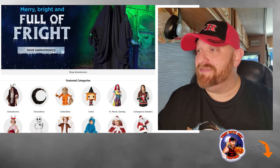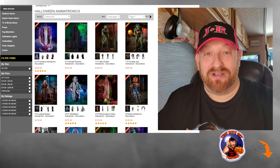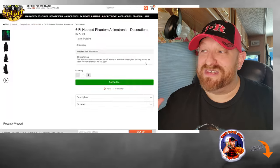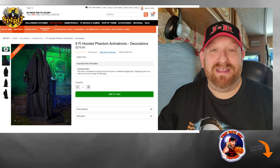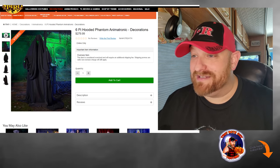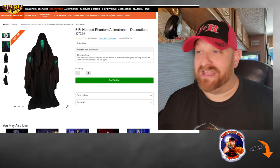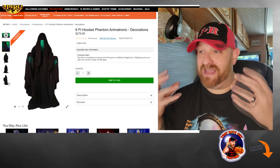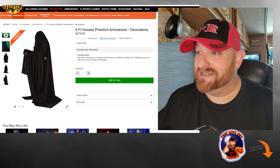This is the first time I have seen this one available — the 6-foot Hooded Phantom Animatronic. Let's take a look at this thing. We have three more they also just put on there that we're going to look at as well. The 6-foot Phantom Animatronic is $279.99. This thing immediately made me think of the Wraith, only the Wraith is white and the Phantom is black. It looks like he has no face — just an open area where his face would be — and his hands and face light up. I have not watched the video yet, but I'm going by what I see in the pictures.